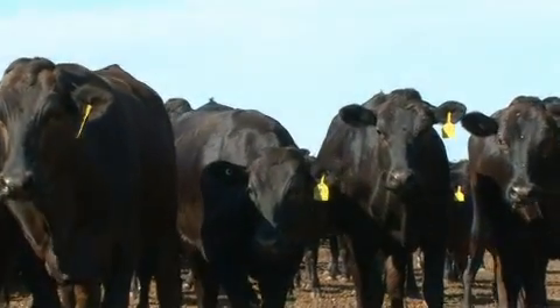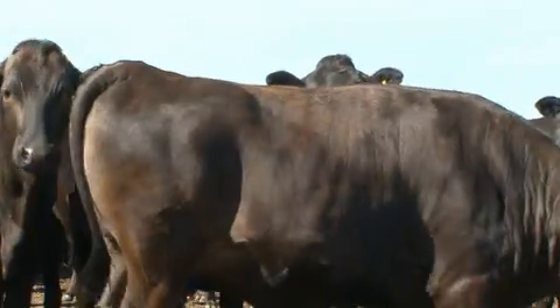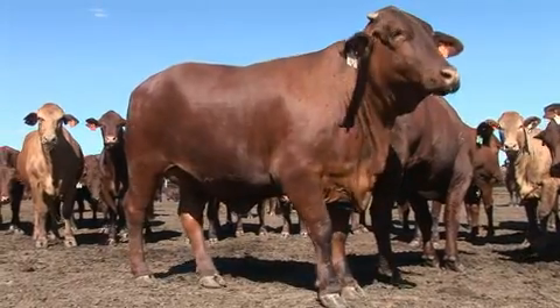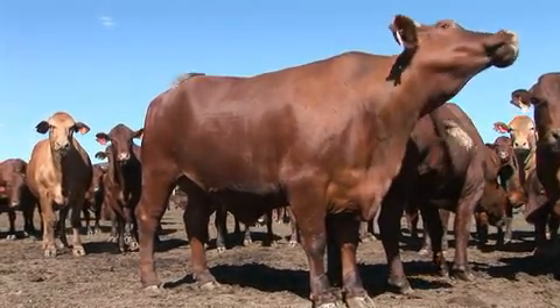Australian and overseas research has actually shown that feedlot cattle produce nearly 40 per cent fewer emissions per kilogram of beef production. And so finishing cattle in feedlots is helping the Australian cattle industry become more environmentally sustainable.